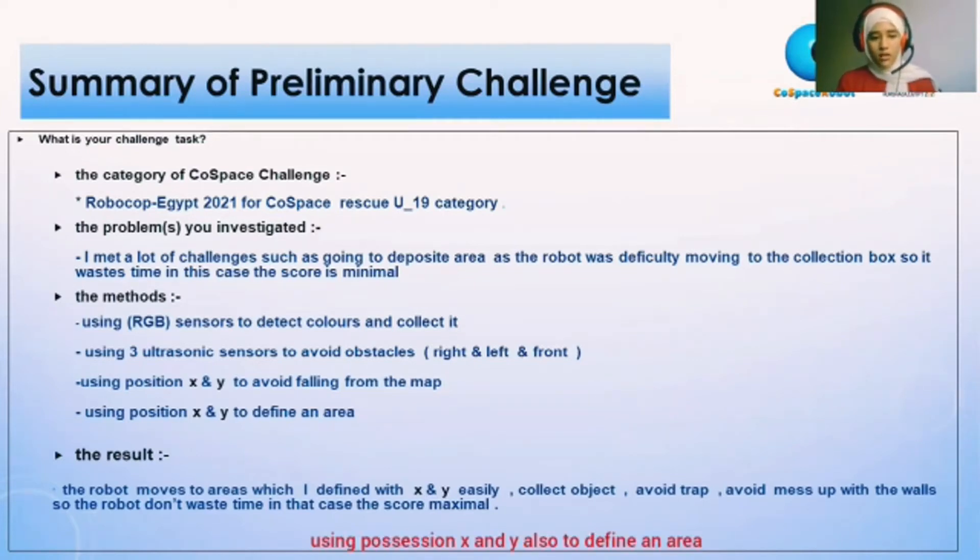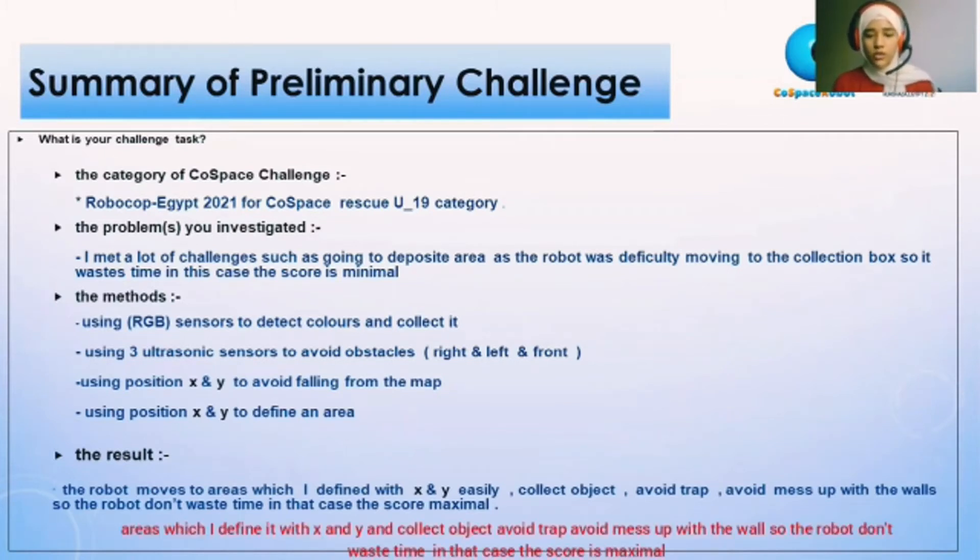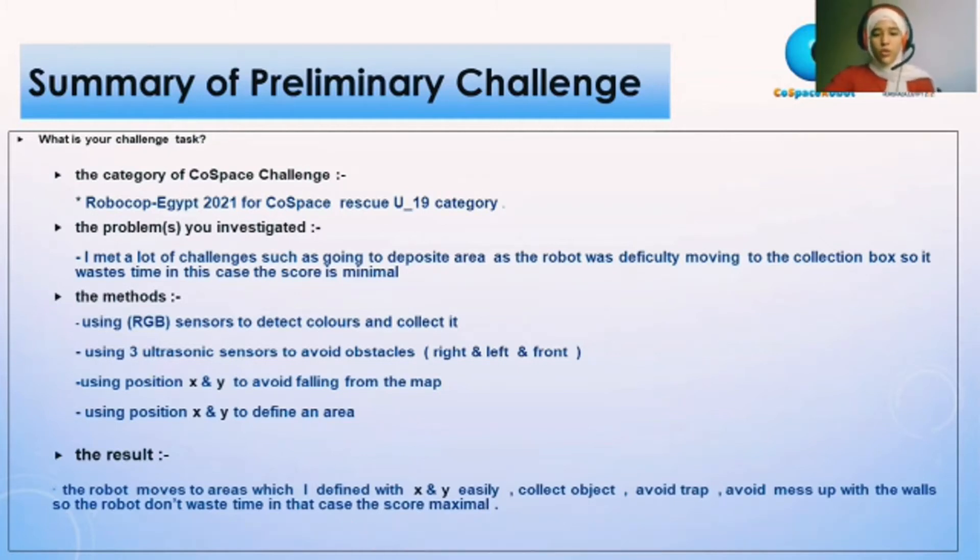The result: the robot moves to the area I defined with X and Y easily, collecting objects, avoiding the trap and messing up the wall, so the robot doesn't waste time. In that case, the robot's score is maximum.